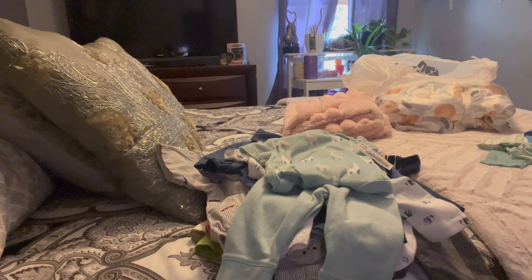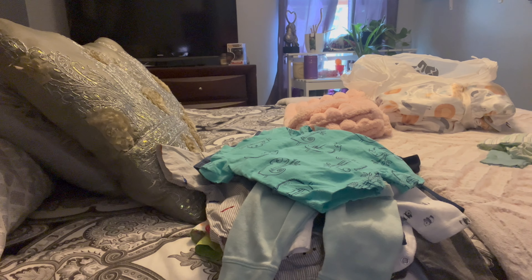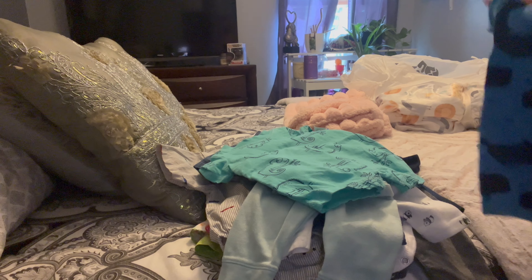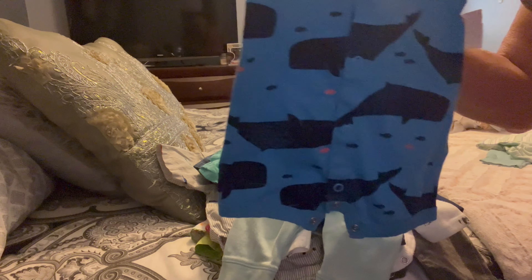Sometimes they ask me: 'Oh, do you have twins? Do you have a newborn? Do you have a six month old?' And I'm like, yeah, kind of — I just don't go into too much detail. This one's real cute with the little wells on it — another little summer romper.